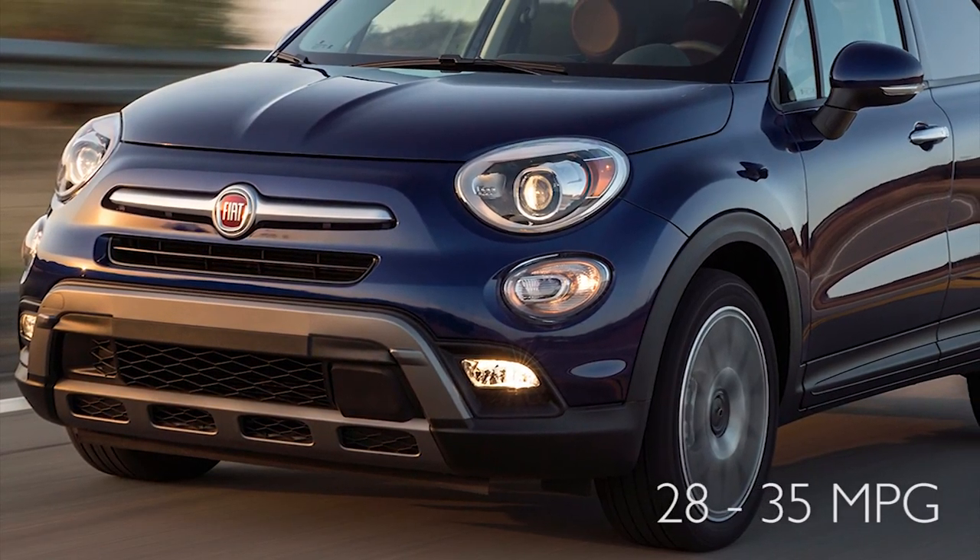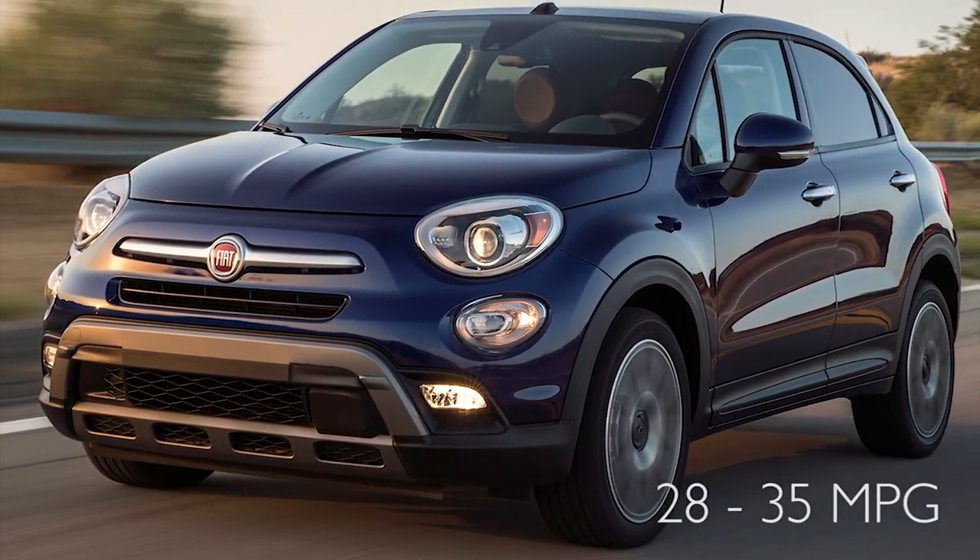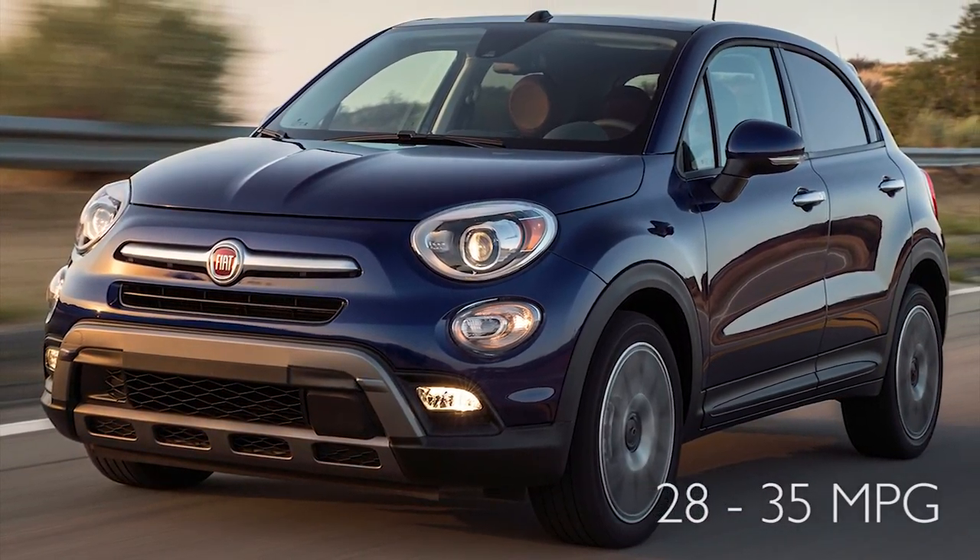I'd like to tell you about the Fiat 500X today. It is a crossover that Fiat has made, built off the Jeep Renegade chassis. This vehicle is great for people looking to get good gas mileage — it gets anywhere from 28 to 35 miles per gallon.